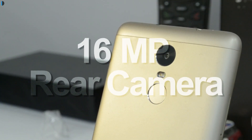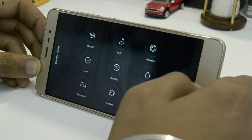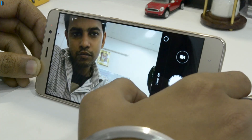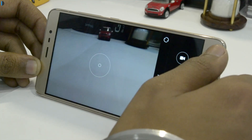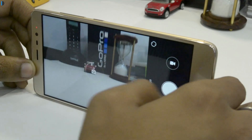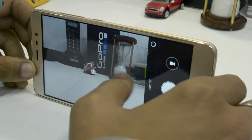The 16 megapixel rear shooter is very fast to focus and click pictures. The shutter speed is also very fast. With face detection autofocus, it just takes a fraction of a few seconds to quickly focus. However, the shutter speed reduces significantly once you turn on HDR mode, which is natural for most cameras.